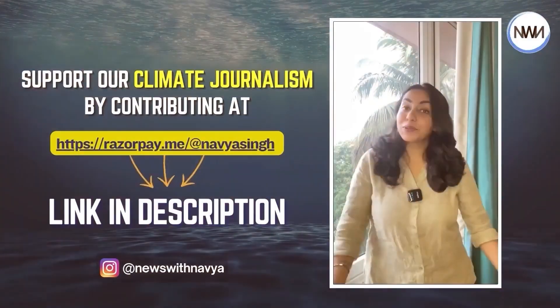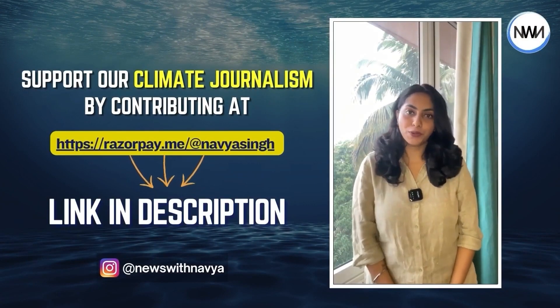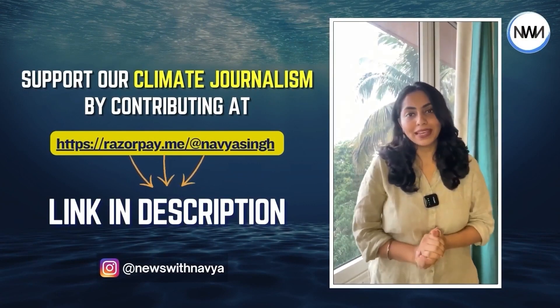Which story from this episode is your favorite? Tell me in the comments. Don't forget to tune in every Friday at 8pm. If you liked this video, subscribe to News with Navya and drop a comment below. You can also support our climate journalism by clicking on the link in our description.